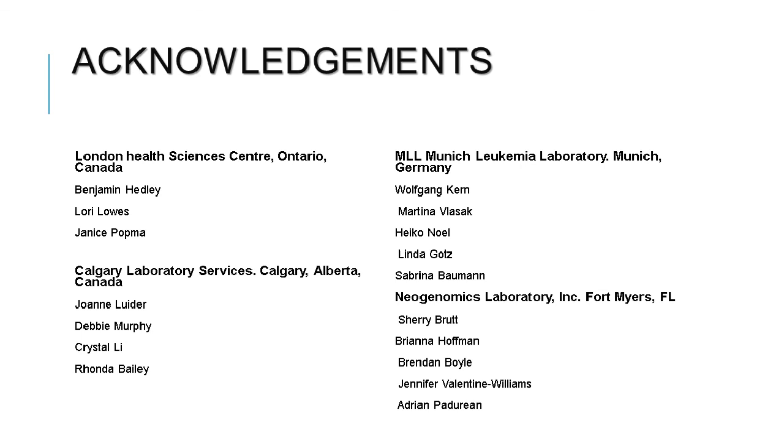That wraps up most of the questions we have for today. I would very much like to thank Mike Keeney for this presentation. Further questions can be forwarded to Mike. Today's presentation was sponsored by Beckman Coulter in partnership with Wiley's Current Protocols journals. This webinar will be available for on-demand viewing at www.currentprotocols.com under the webinars section. Thank you everyone for attending, and anyone with follow-up questions is welcome to contact Mike directly.